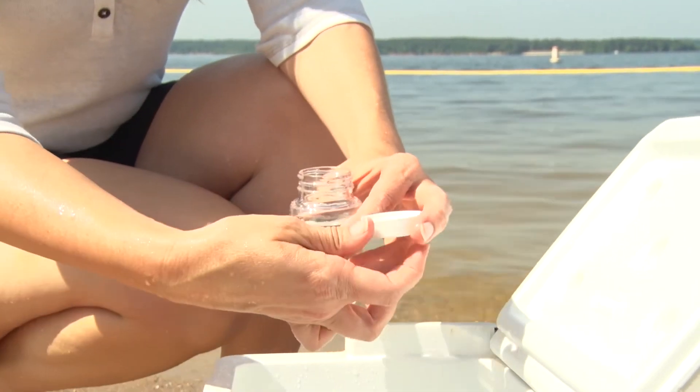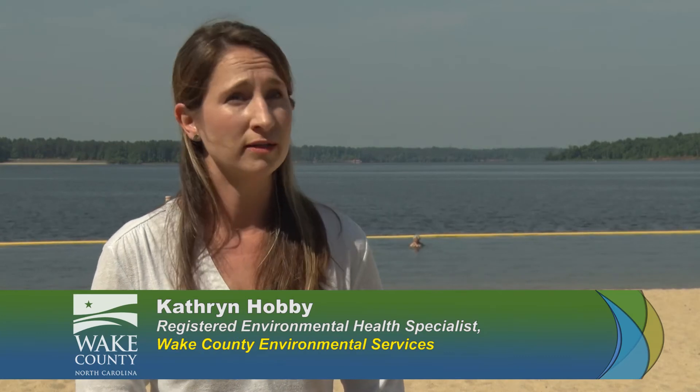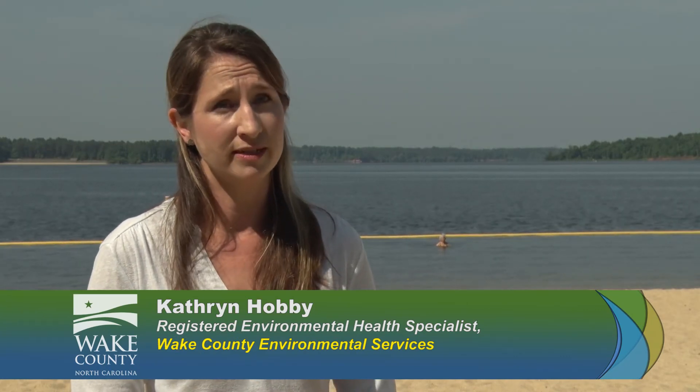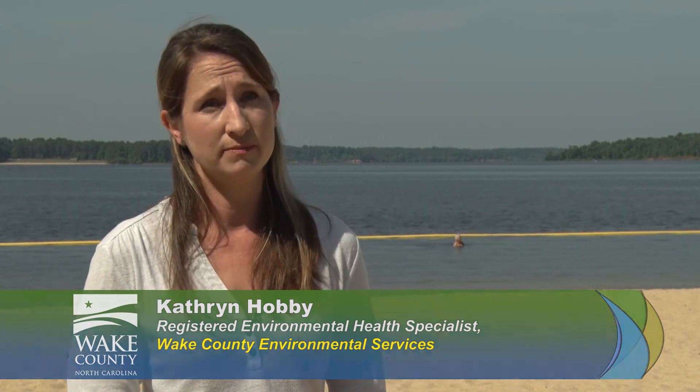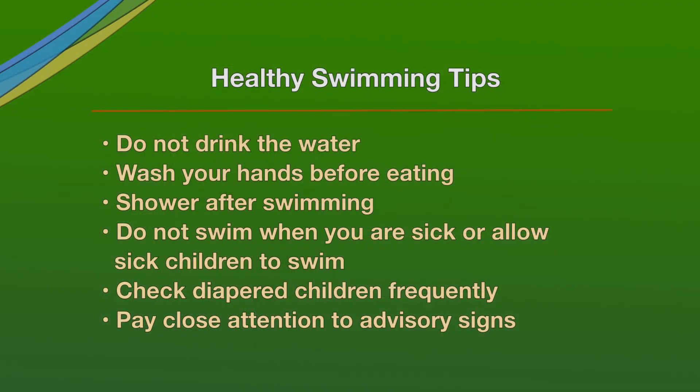The most important thing for the public to consider in staying healthy and safe while swimming in fresh water is to take simple precautions regardless of the water quality, regardless of what advisory is posted or not posted. These are simple healthy swimming tips: don't drink the water, wash your hands before eating, shower after swimming, don't swim when you're sick, check your diapered children frequently, and pay close attention to the advisories and the recent monitoring.